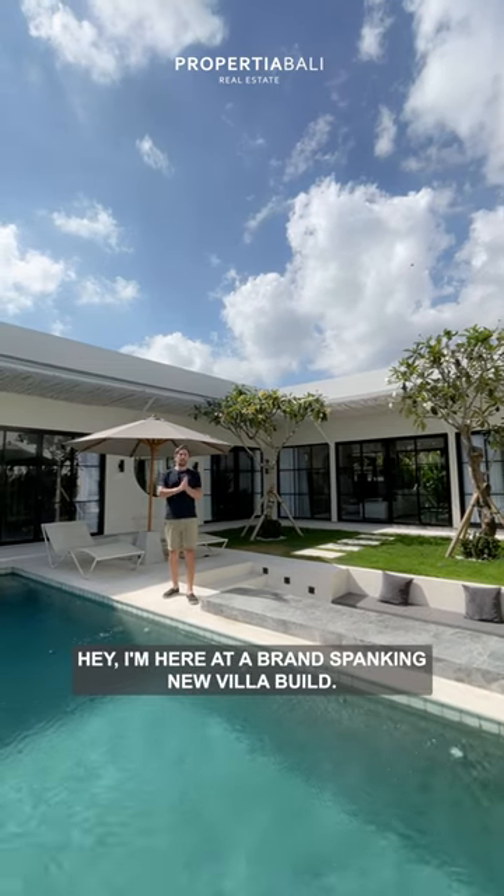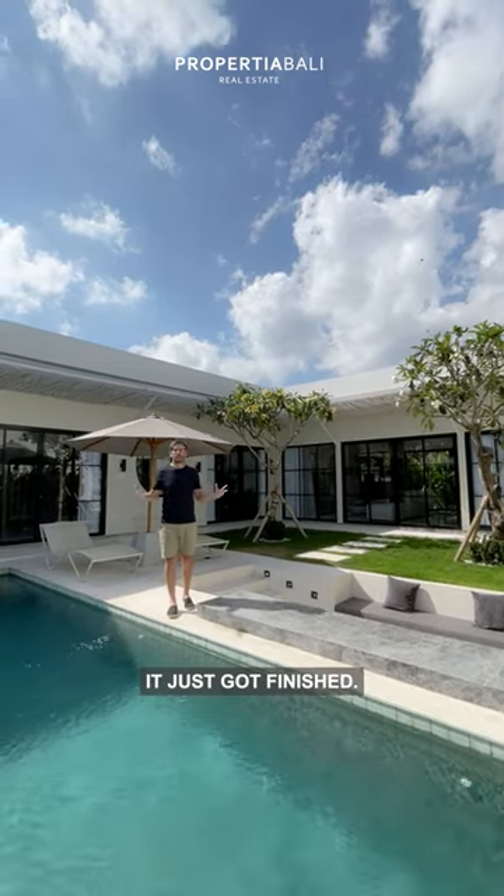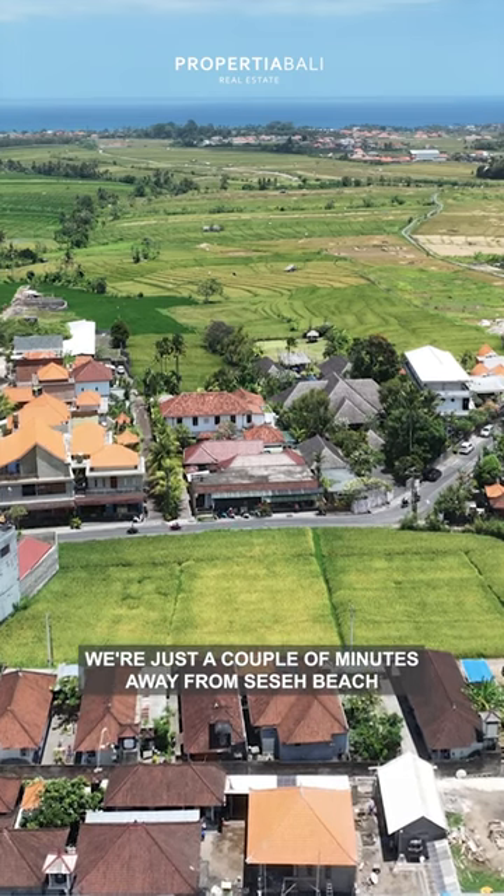Hey, I'm here at a brand spanking new villa build. It just got finished. We're just a couple minutes away from Seisei Beach.